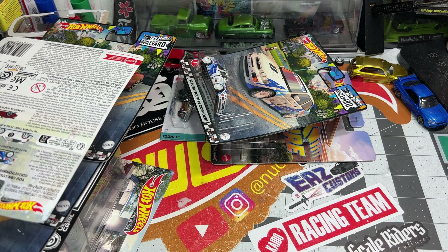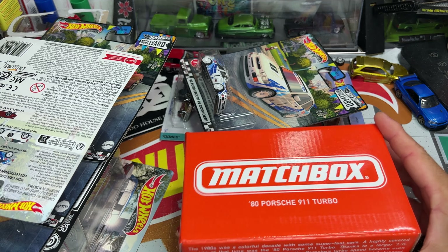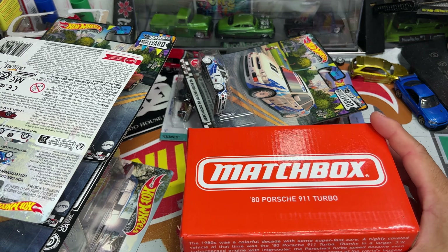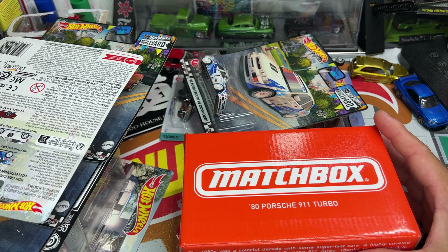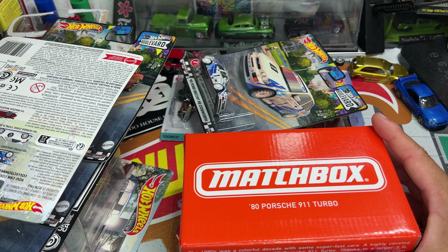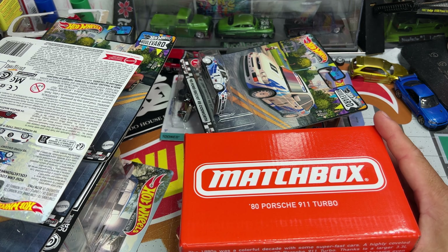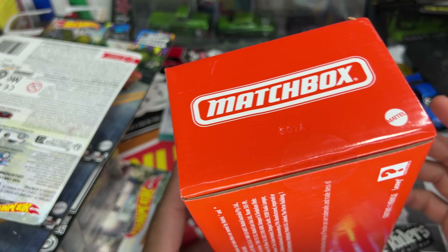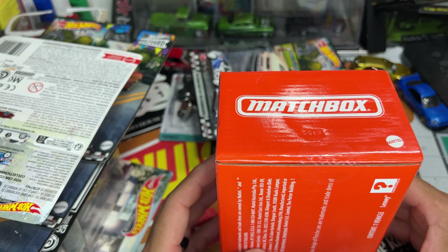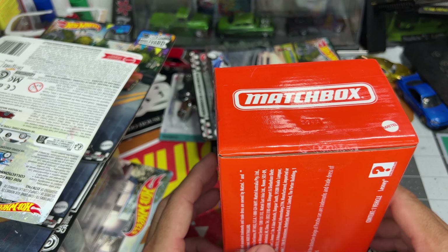So stoked to finally get these on island, so stoked. Also, mail call — the Porsche 911 Turbo, RLC Club, Matchbox 80's theme. There's a Porsche right after that — I did not get that one, I let that one go, I let it slide. It's a nice shine but that's okay, I don't need it. So this one I got. We can do a free Fridays — I'm going to open it up, show you guys.